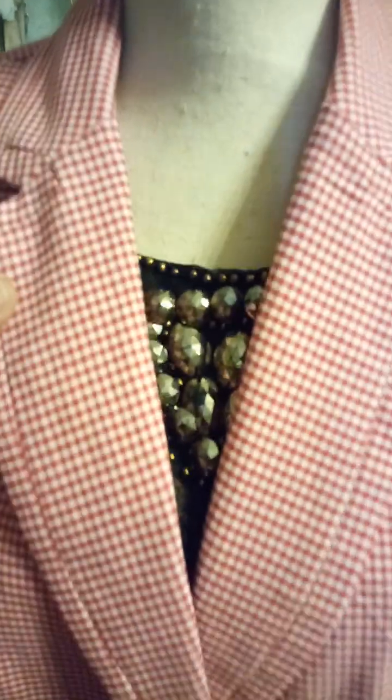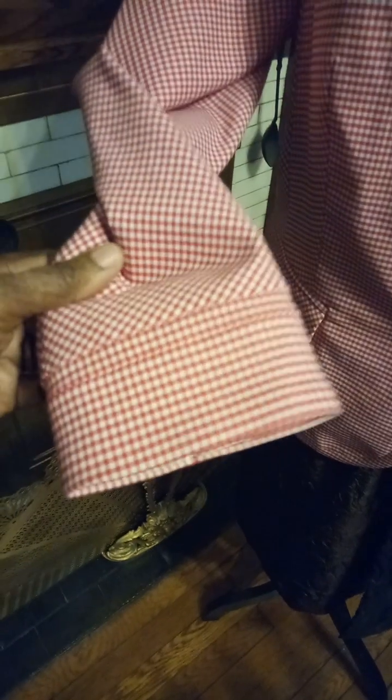Look at the details — they pay so much attention to details. And it feels so good. Look at the sleeve, the way the sleeves are made. Look at that.